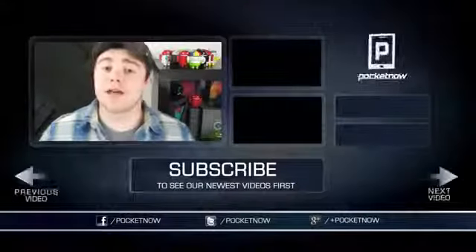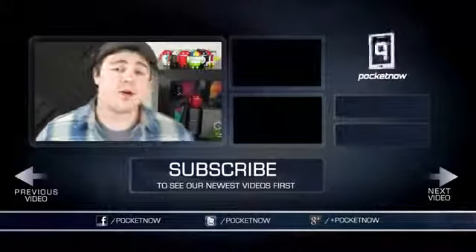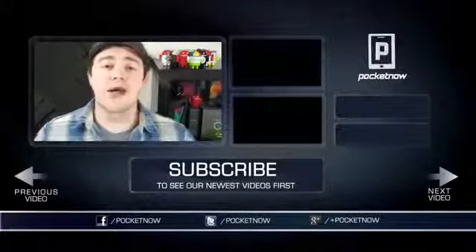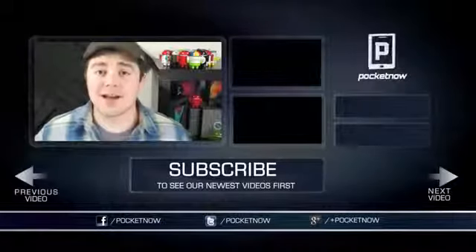So that's all we've got for you this time. If you liked the video, be sure to give it a thumbs up below and subscribe to the channel. You can also find us on your favorite social networks — Google+, Twitter, and Facebook at Pocketnow. I'm Taylor Martin, and I will see you next time.